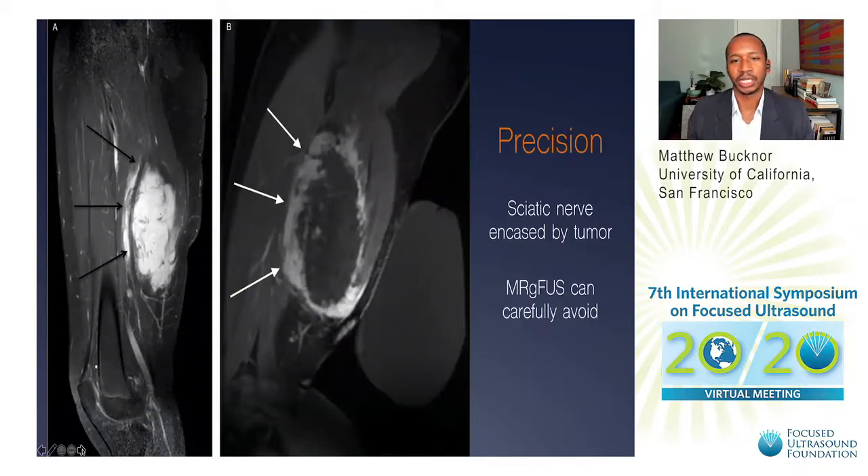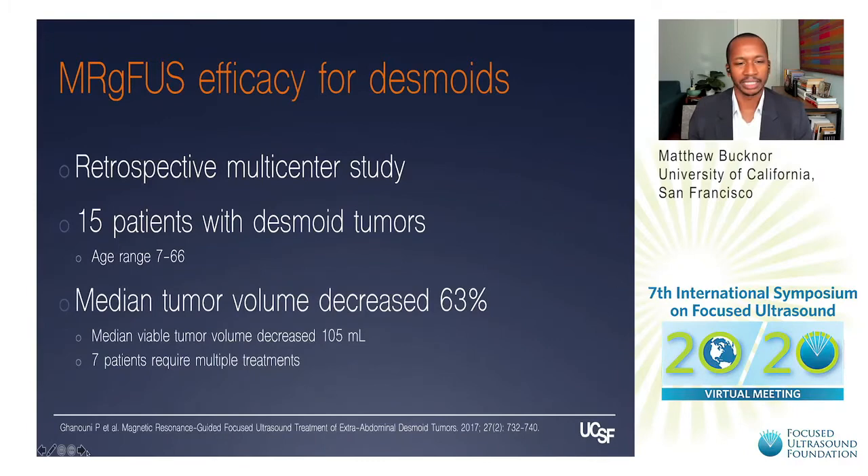Focused ultrasound can also be very precise. Here's an example where the sciatic nerve is coursing through the mass, and no surgeon could touch it. But focused ultrasound can offer selective ablation in patients like this, allowing us to improve local symptoms in a very targeted but safe way. The largest study for focused ultrasound treatment of desmoid tumors is a retrospective study including 15 patients, showing a dramatic 63% median tumor volume decrease of 105 milliliters from a single focused ultrasound treatment.